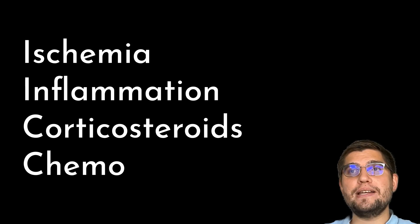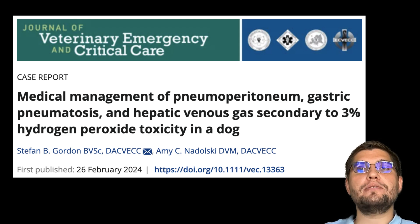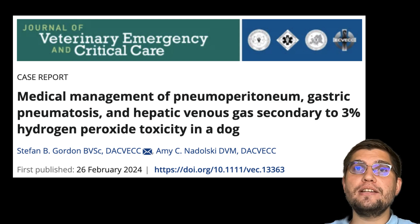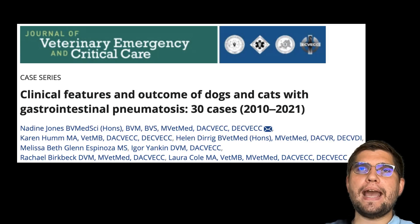Alternatively, there may be damage to the mucosa due to local ischemia or inflammation, and the use of medications such as corticosteroids and chemotherapeutic drugs. Ingestion of hydrogen peroxide, especially in high doses, may lead to gastric pneumatosis as well, and has recently been described in a three-year-old dog who ingested approximately 10 to 20 ml per kg of 3% hydrogen peroxide.